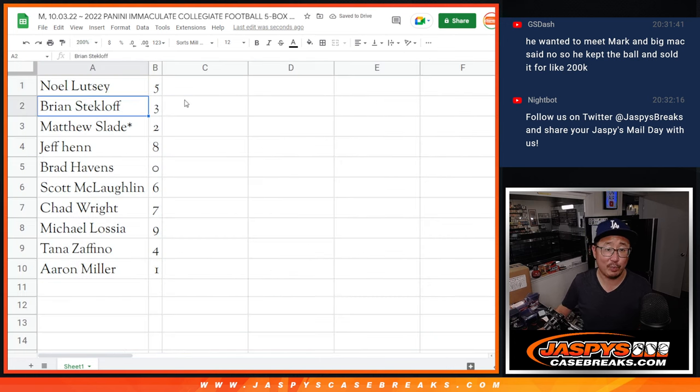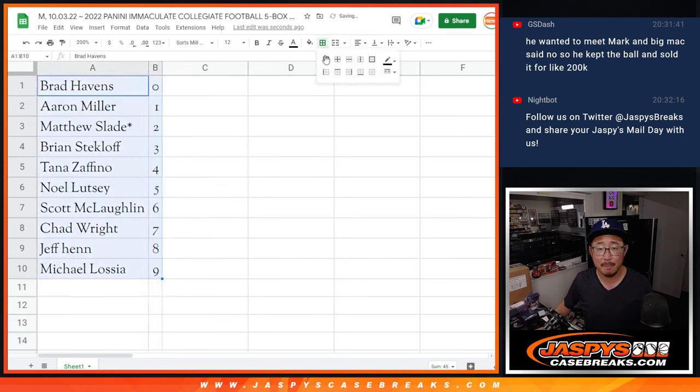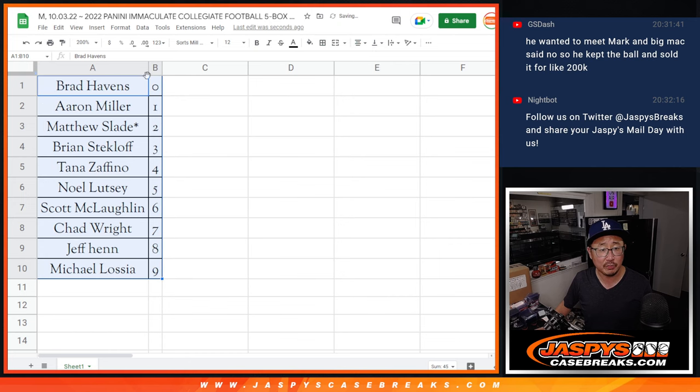Noel with five. Brian with three. Matthew with two. Jeff with eight. Brad with zero — any and all redemptions in this five box case right here. Scott with six. Chad with seven. Michael with nine. Tana with four. And Aaron with one, who'll get live one-of-ones.